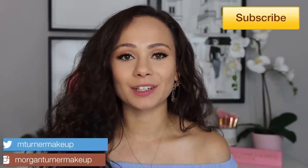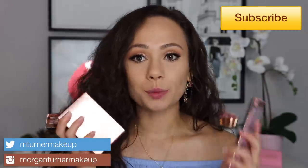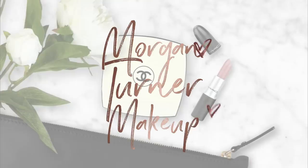Hi guys, what is up? Welcome to my channel. For today's video, I'm going to be trying out for you each of the new products from the Patrick Ta Major Headlines Collection. So if you're interested in hearing my thoughts on them, then just keep watching. I'm actually getting ready right now to go out to dinner for the first time in months, and I thought it was the perfect opportunity to play with my new Patrick Ta things.